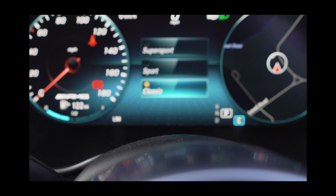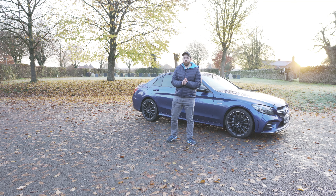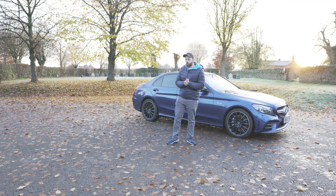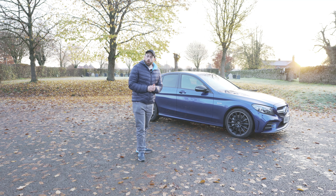So there we have it guys — those are the five things that I love about the C43. I hope you enjoyed this video. If you did, don't forget to hit that thumbs up button, it really helps the channel out. And if you want to see more great content on this car, hit the subscribe button too. I'll see you guys next time.